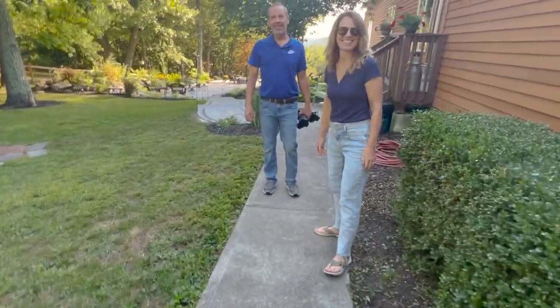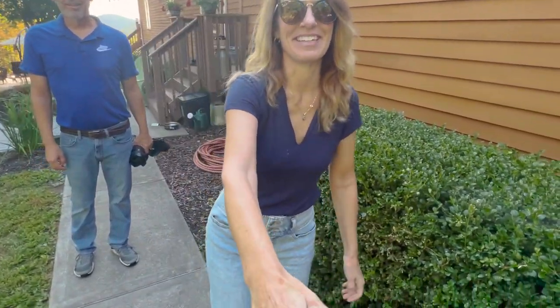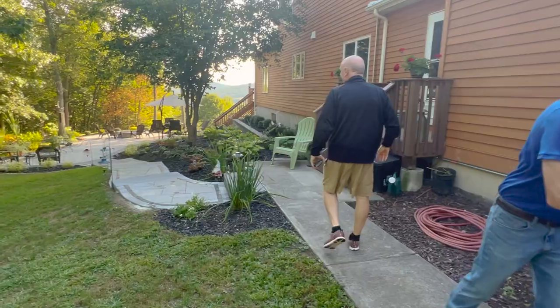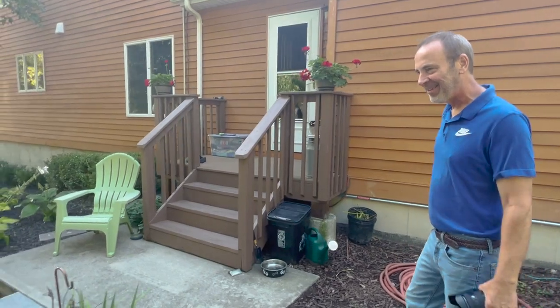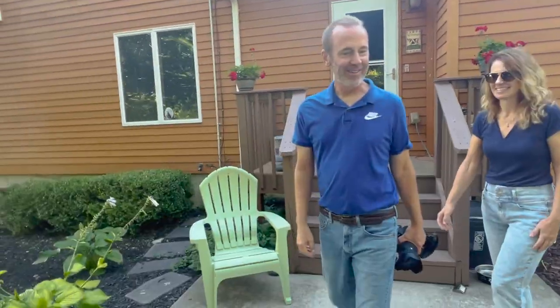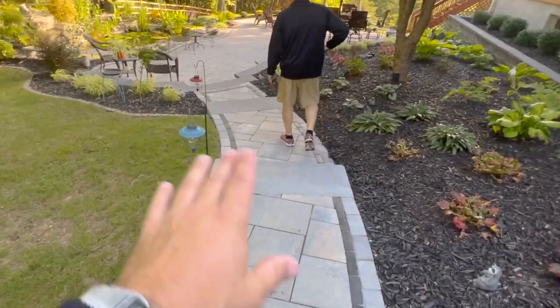Hello, I'm the pond guy, Greg. Nice to meet you. And you are? Mary Alice. And Ed. Nice to meet you. This looks like a ritual to sit outside here. A regular nightly ritual. With this beautiful vista that you have. It never gets old. I love this hardscaping.